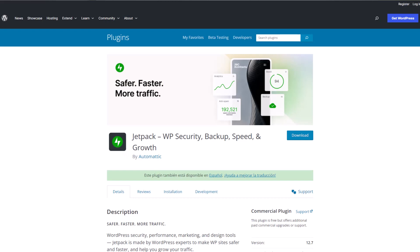If you take a look at Jetpack in the WordPress plugin directory, you can see that it is labeled as Jetpack WP Security, Backup, Speed, and Growth. So it's meant to make your website safer, faster, and help you grow traffic. But being an all-in-one plugin, just take a look at the list of these features.